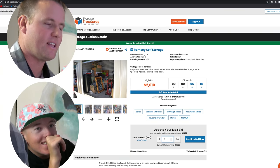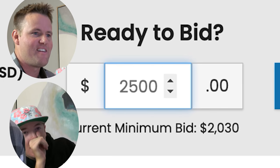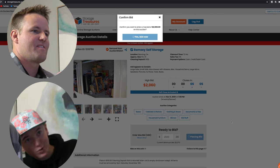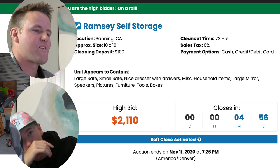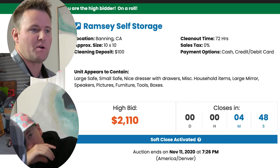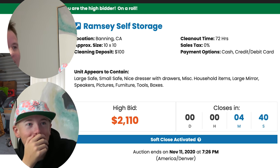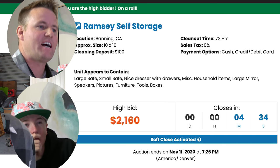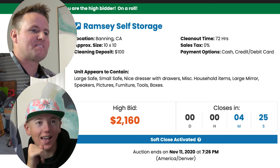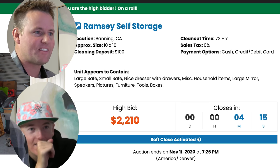We're only $50 away from our max and we're still the high bidder. Someone else put in $2,000, so they're probably scared now thinking that's too high. The $10 extra bid was a smart move — Lincoln gets a high five for that. But the bidding keeps going — now at $2,160, then $2,210. How high will they go?